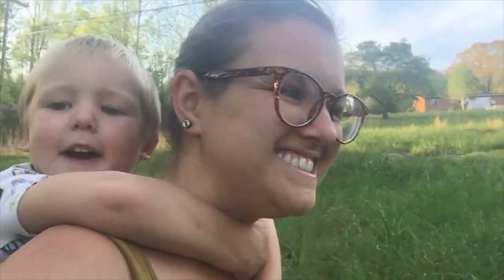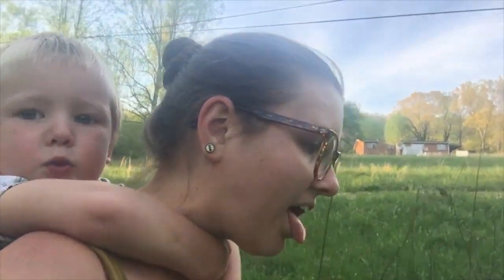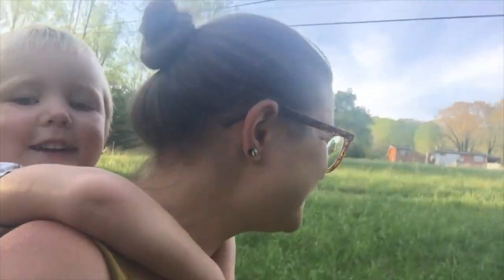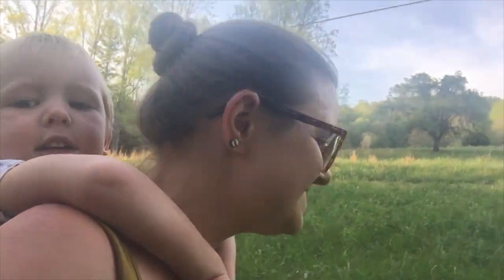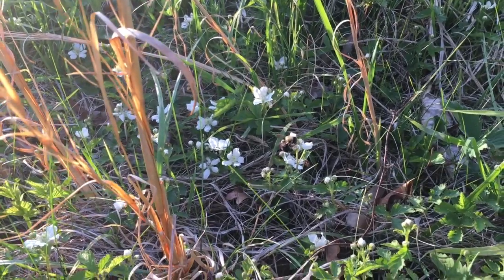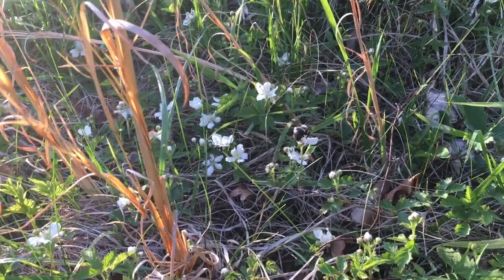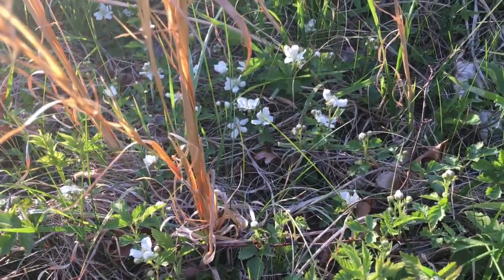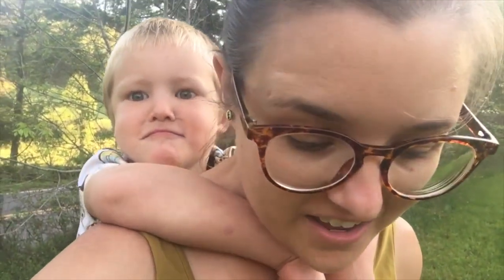A tree and a house. There are a ton of little white flowers all over the path and just off of it. If these are wild strawberries, we're gonna be picking for days.